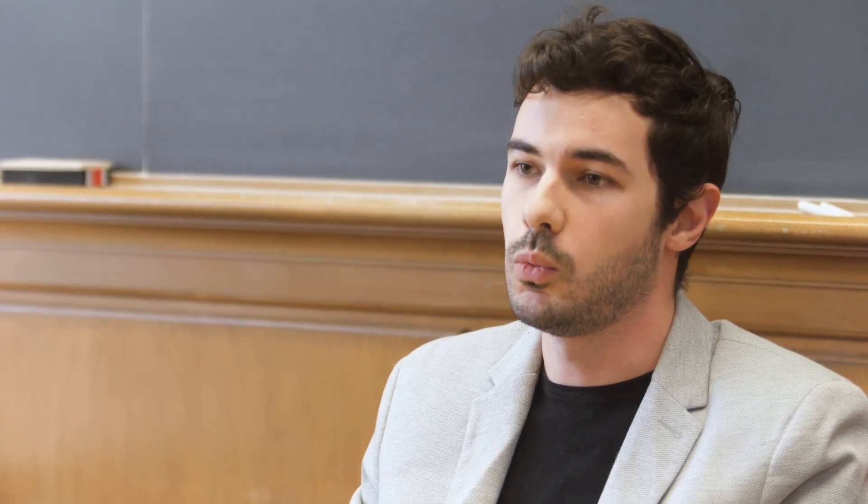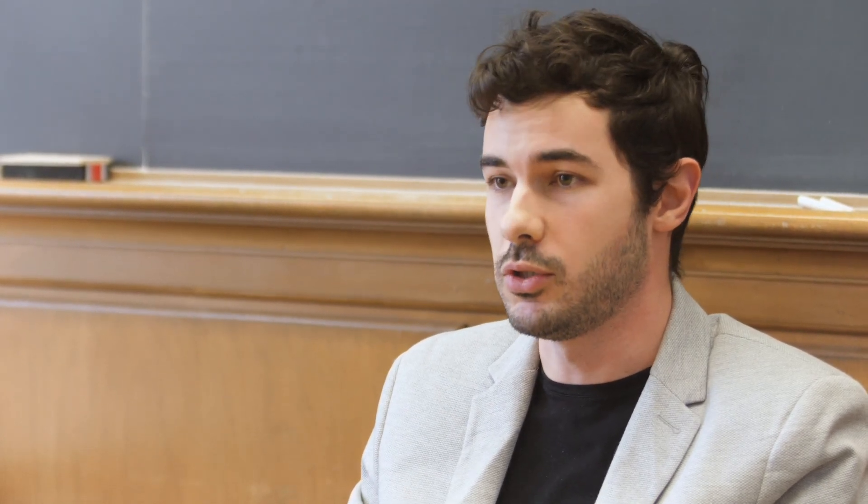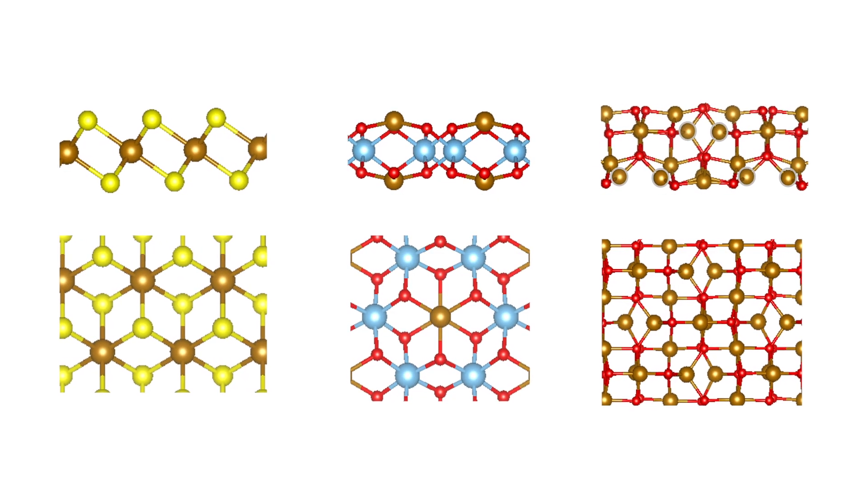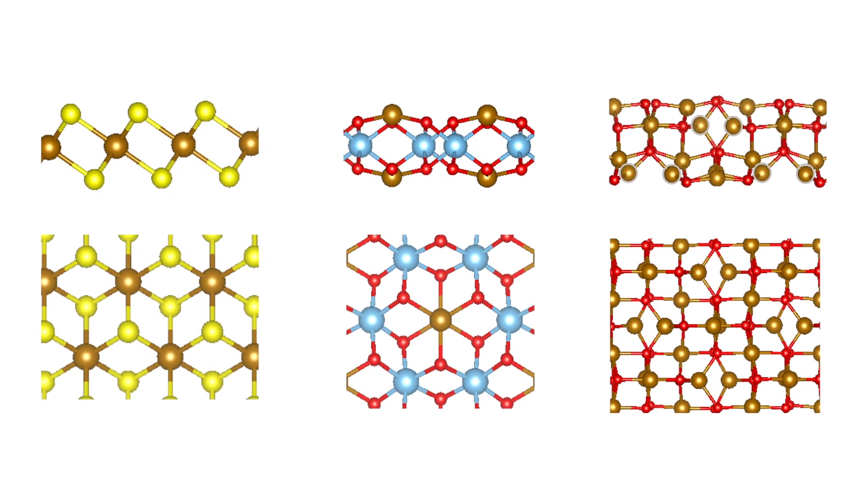I work under the supervision of Professor Singh in the Computational Materials Engineering Lab. We use computer simulations to model materials and predict their properties. I personally work with a new class of materials called non-layered 2D materials, which are different from typical 2D materials because they have a lot of broken chemical bonds at their surface, giving them a lot of interesting properties that I'm trying to understand better.